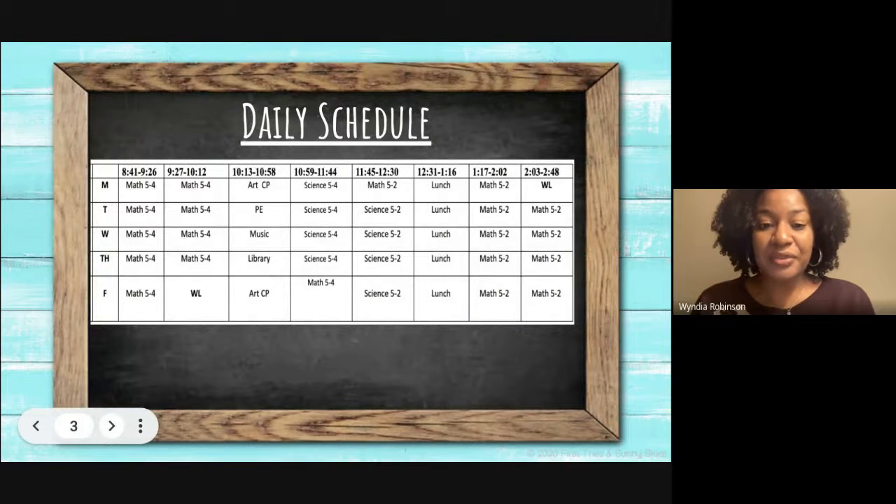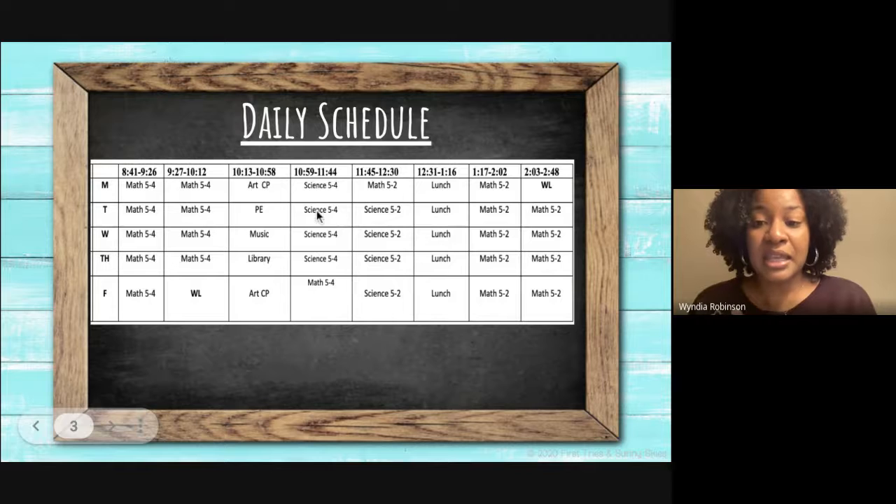Our daily schedule from Monday to Friday: classes begin at 8:41 a.m. and end at 2:48 p.m. There are two periods of math or English, followed by a special such as art, gym, music, or library, and then students will have one period of science and social studies as well as lunch throughout the day.